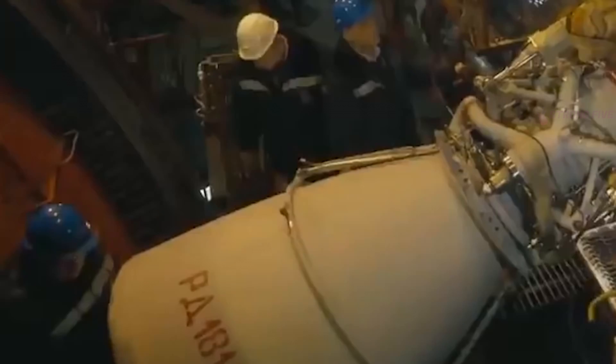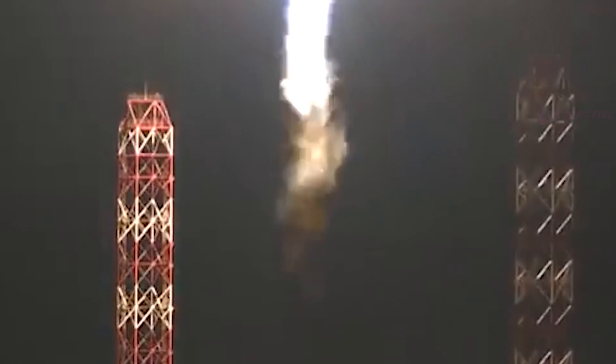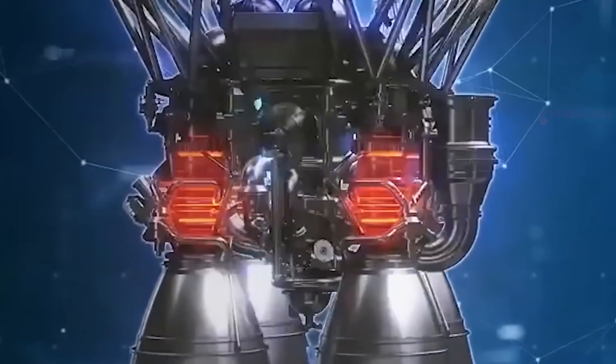This model is a modified version of the RD-171M engine. The engineers managed to completely do without imported components, and the engine was improved. While creating its design, specialists took into account the shortcomings of its predecessor. So, the RD-171 MV boasts enhanced protection against fire and a completely new control system.